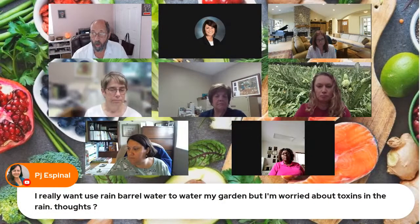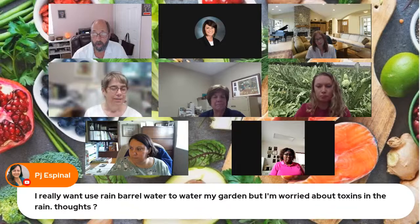A link to the carrot top pesto recipe is being shared in the comments. Also, there was an earlier question about using rain barrel water to water an edible garden — PJ is worried about toxins in the rain or rain barrel water. What would you tell people about using rain barrel water on an edible vegetable garden?